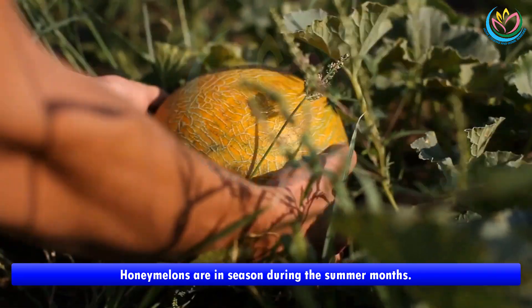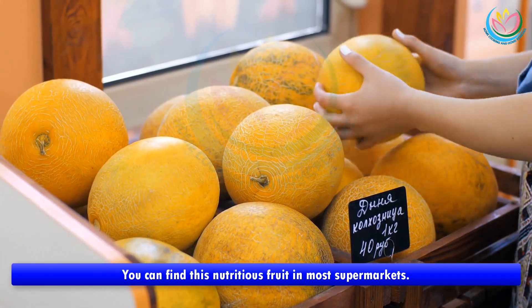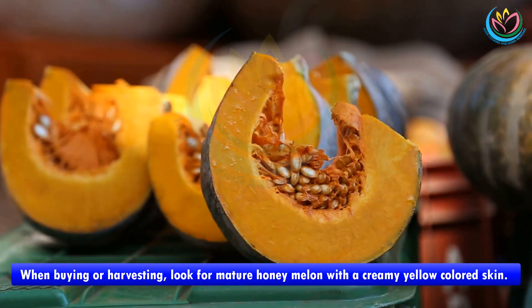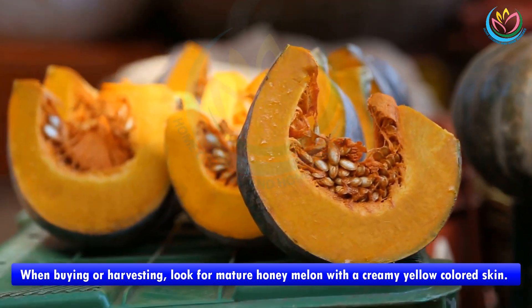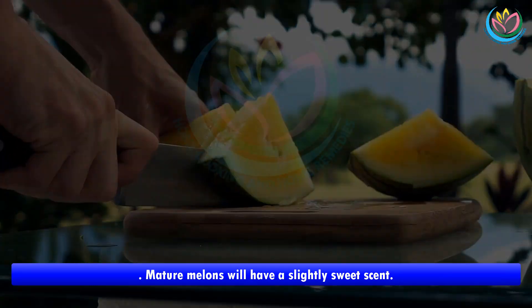Consumption tips: melons grow on the ground, so wash thoroughly before cutting to avoid contamination. Honey melons are in season during the summer months and can be found in most supermarkets. When buying or harvesting, look for a mature honey melon with creamy yellow colored skin — mature melons will have a slightly sweet scent.